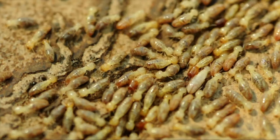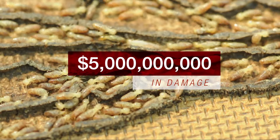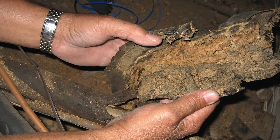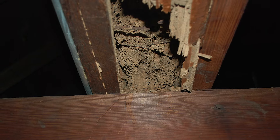Termites are a major problem, causing up to five billion dollars in damage annually. They're literally eating away at your biggest investment. And usually, homeowners insurance won't cover any of it.